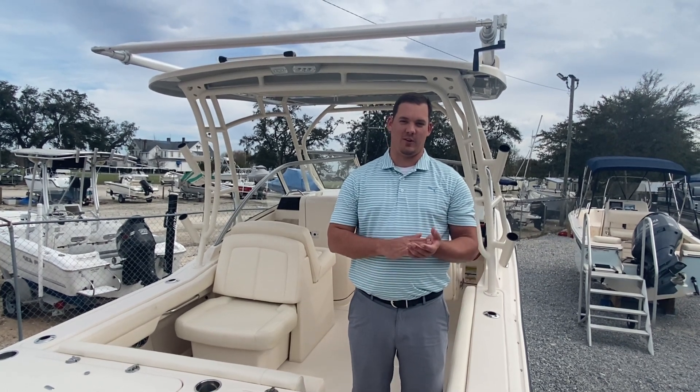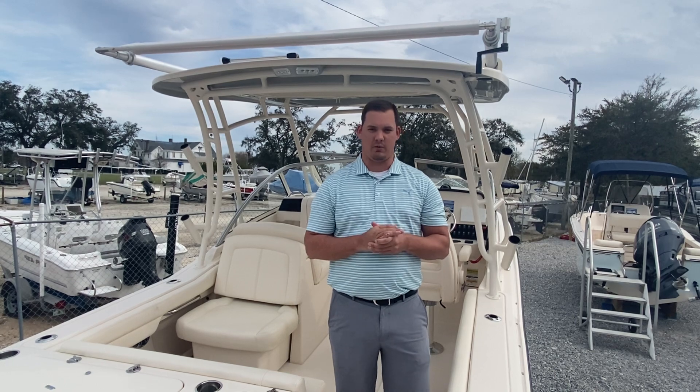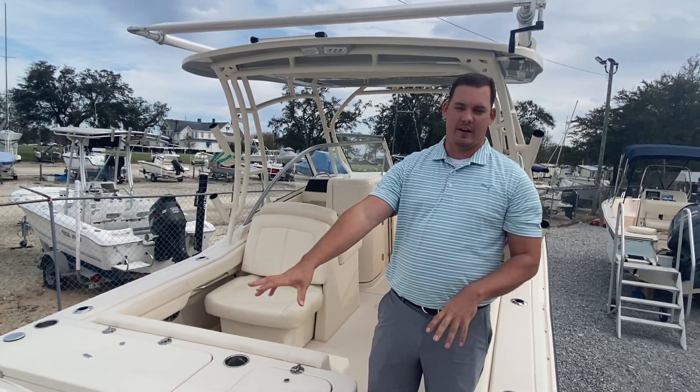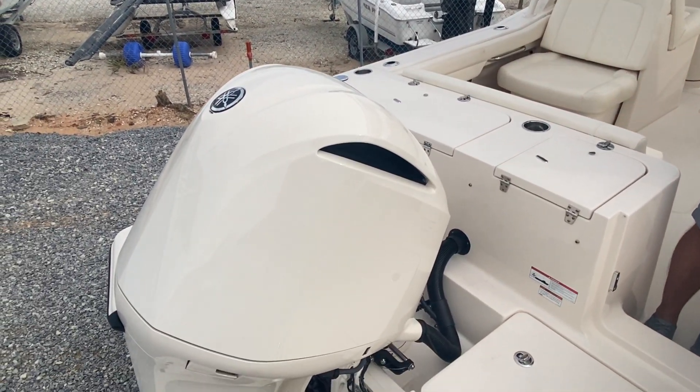Hey guys, Tom Meckers at MarineMax in Pensacola. I'm going to take a brief moment out of your day to show you a brand new Grady White 2021 235 Freedom that we have in inventory here. At the very back of the boat, which is where we're going to start, I've got a beautiful 300 horsepower Yamaha engine.